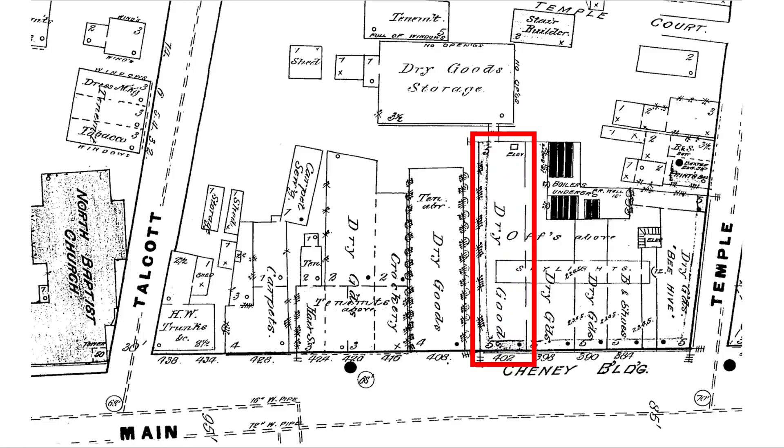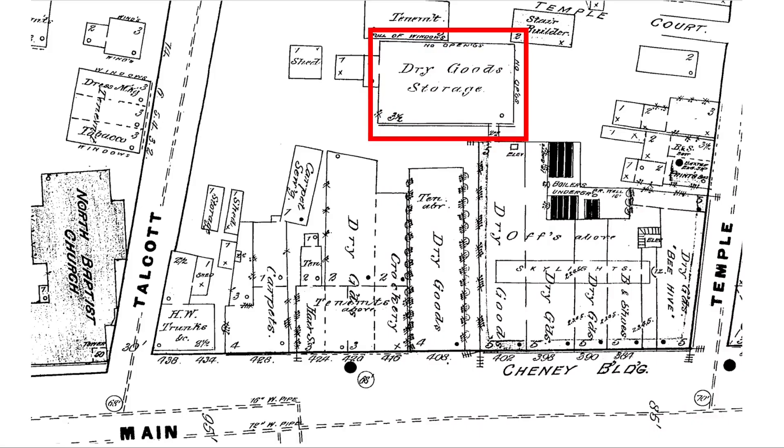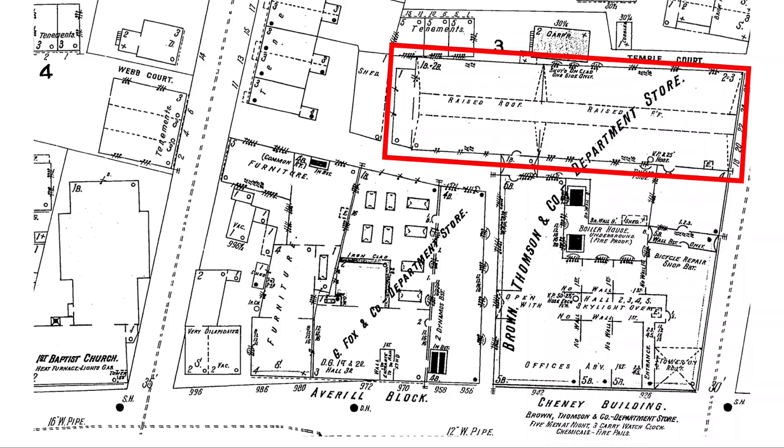In 1884, the store added its first annex, just to the rear and extending to the north of the Cheney Building. This is a section from the Sanborn Atlas of 1900, which shows Brown-Thompson's further growth. In 1890, the store expanded its annex southward to Temple Street, so that it now occupied all the space behind the Cheney Building. This long annex, designed by architect F.S. Newman of Springfield, had a vaulted ceiling and a gallery that ran around the interior and featured a cafe and restaurant. Brown-Thompson's main sales floor now covered over an acre of space.